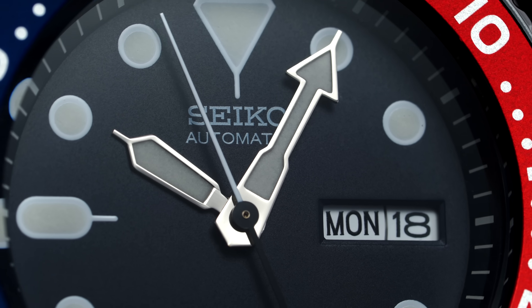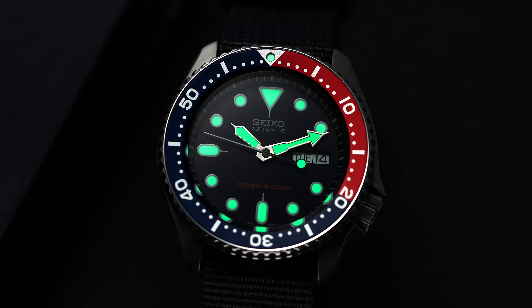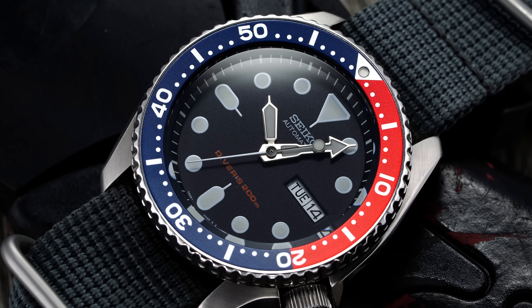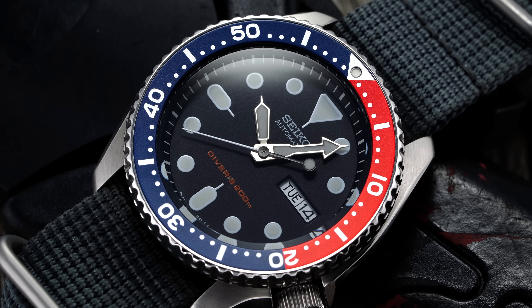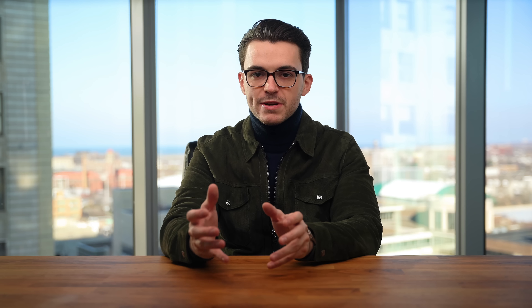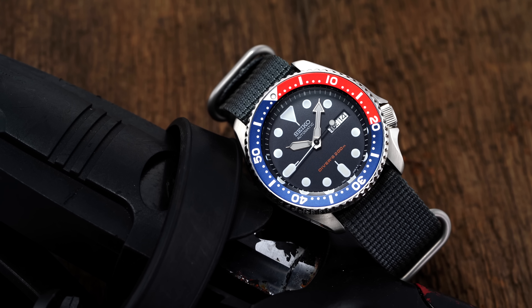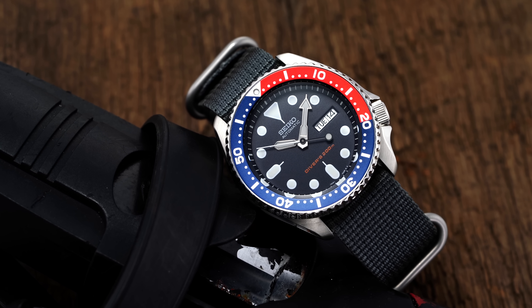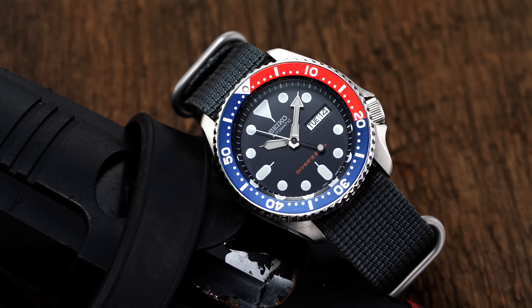Running on the reliable but now antiquated 7S26 caliber and equipped with some of the watch industry's best lume, the SKX quickly earned a reputation as a bulletproof, inexpensive tool watch that also looked a lot more expensive than it was. These traits connected with the budding internet watch community of the late 1990s and early 2000s, spawning legions of fans and solidifying the SKX as one of the most common entry points into watch enthusiasm for an entire generation of collectors, myself included. Despite its unquestionable status as an icon, the SKX was ultimately discontinued in 2018, causing prices to increase to previously unimaginable levels of up to $500 for a watch that was for many years readily available between $100 to $250.